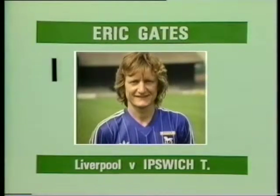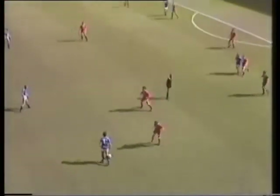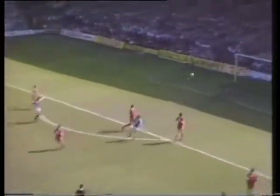Goal I, scored by Eric Gates for Ipswich at Liverpool. Sunderland had time to turn and look up. Nice ball into Davres. Here's Gates! That's a tremendous goal!